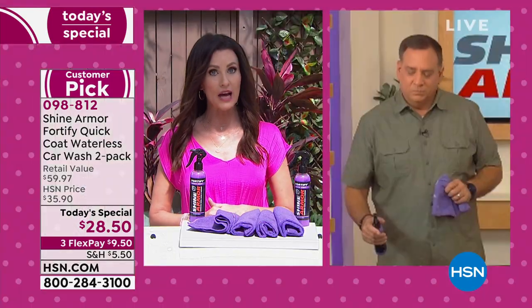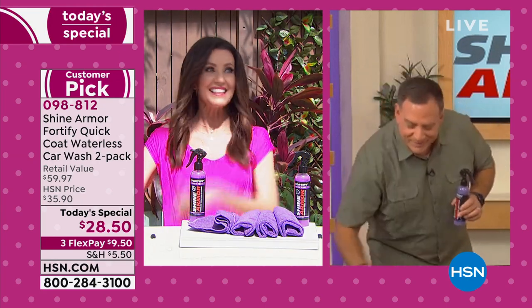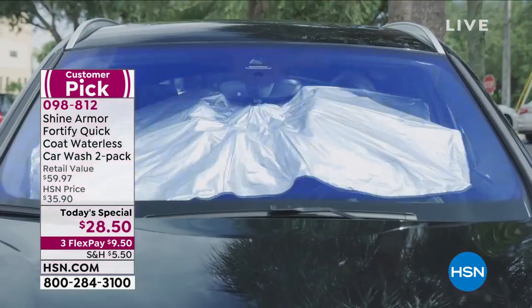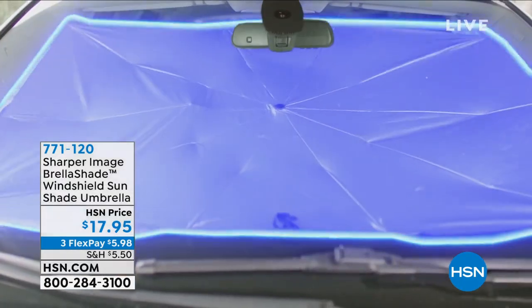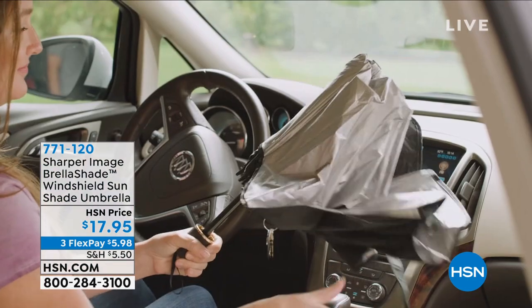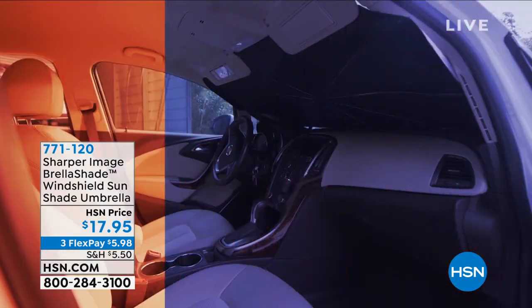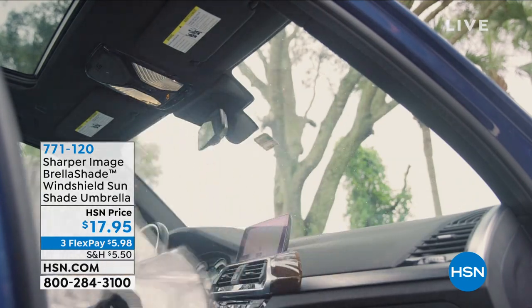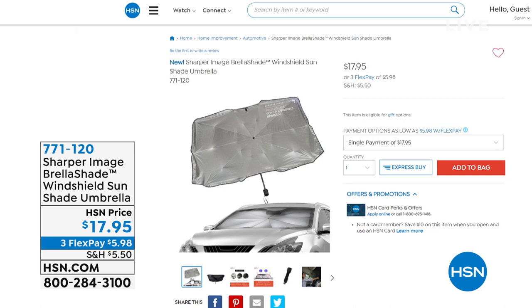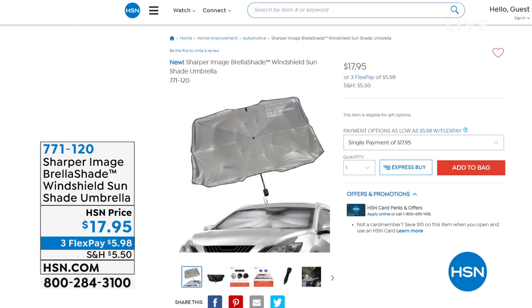Lou is sticking around because the next item is the Sharper Image Umbrella Shade — the Brella Shade. Shannon has never been able to present it before. It's the easiest way to keep your car cool inside while parked — at just $17.95, today only. It literally opens like an umbrella and folds down to the size of an umbrella. No more fussing with the sunshade that's too much hassle. This makes it simple and easy, and also protects your upholstery.